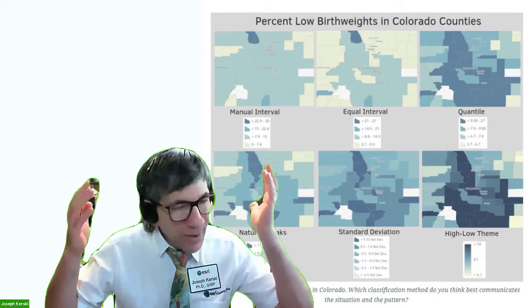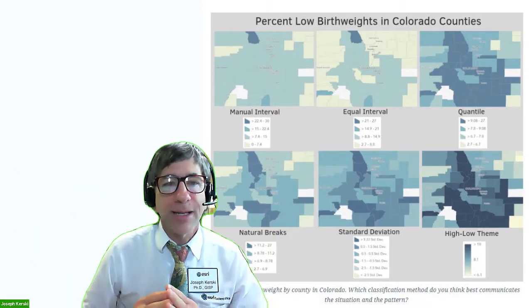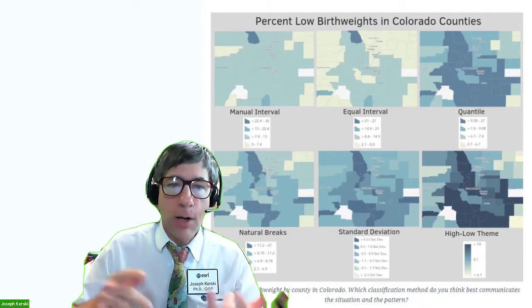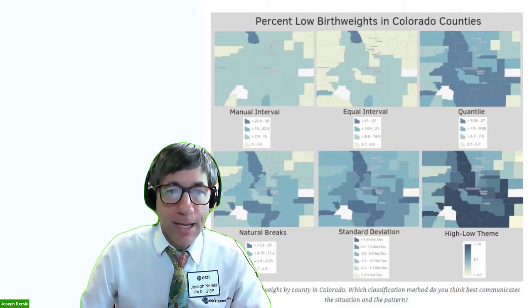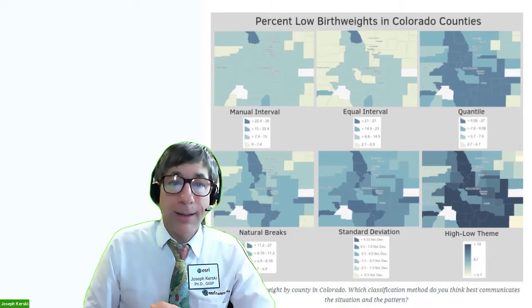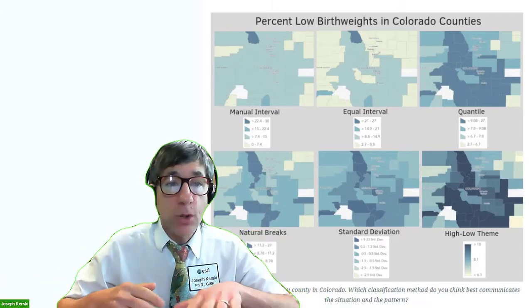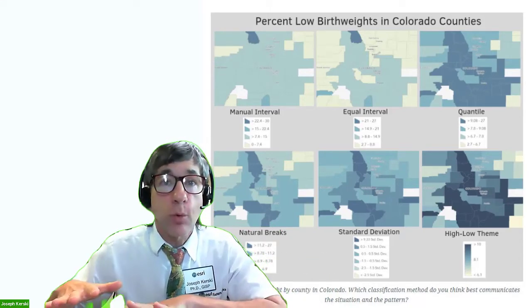My goal is to empower you to be a change agent in your community and in your world. How are we going to study this? The maps and data are online, and the course is online — the perfect union. This course is completely online and asynchronous. However, to foster community and networking, you are strongly encouraged to work through the course in step with your classmates — in other words, as a cohort.